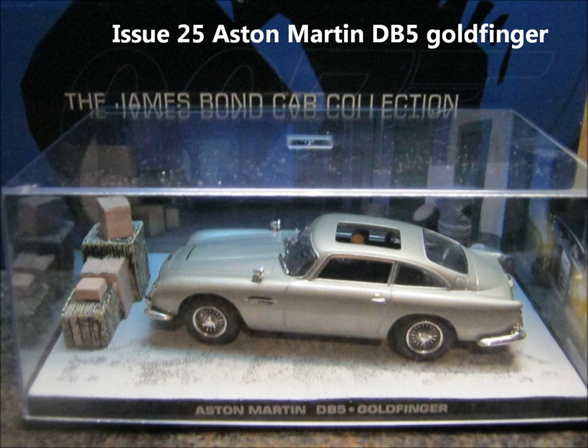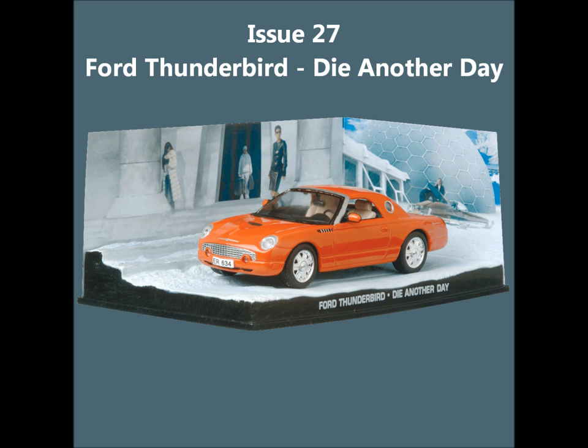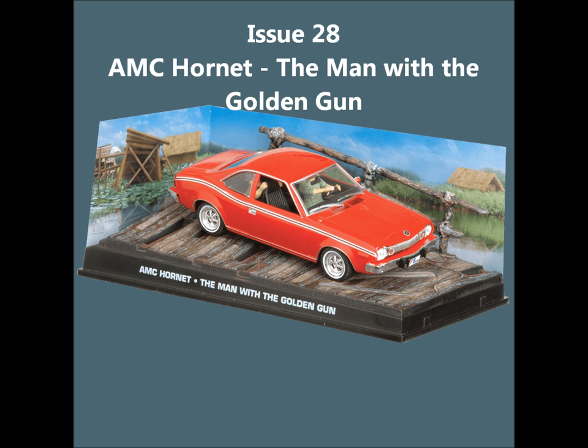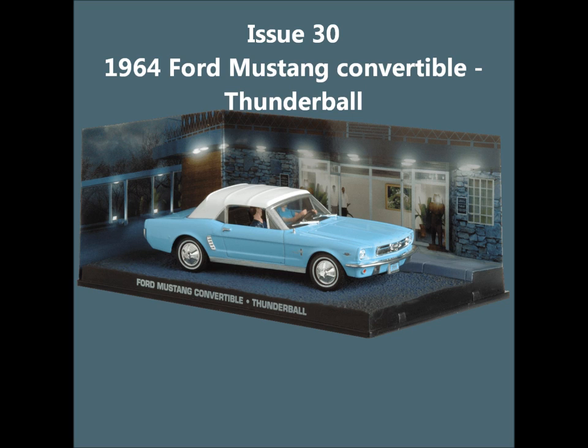Issue 25, the Aston Martin DB5 from Goldfinger. Issue 26, the Lada 1500 from The Living Daylights. Issue 27, the Ford Thunderbird from Die Another Day. Issue 28, the AMC Hornet from The Man With The Golden Gun. Issue 29, the Tuk Tuk Taxi from Octopussy. Issue 30, the 1964 Mustang Convertible from Thunderball.